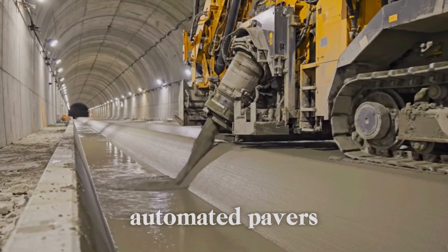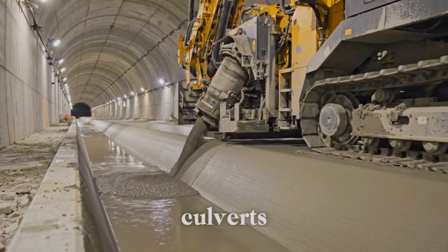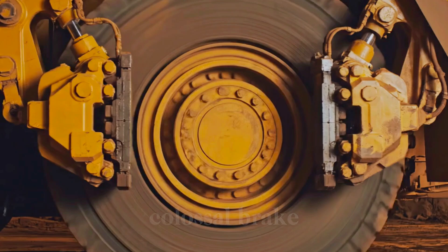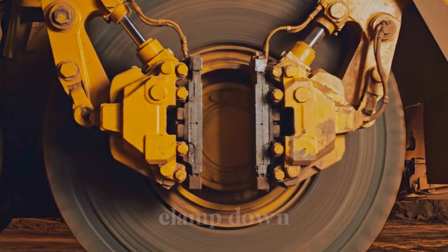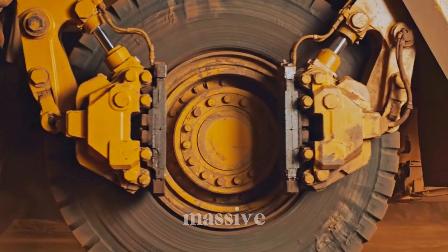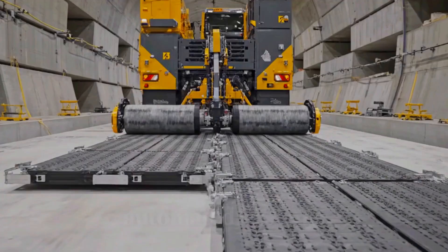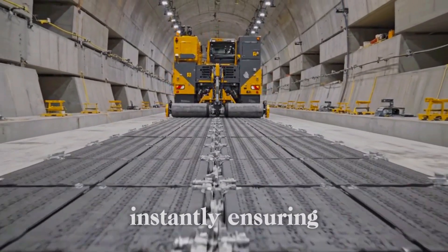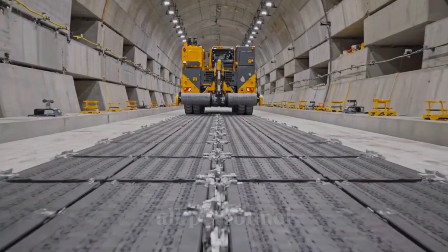Automated pavers flawlessly extrude continuous drainage culverts, instantly controlling the collection and flow of all groundwater. Colossal brake systems instantly clamp down, flawlessly ensuring controlled, safe stops for massive, fully loaded haulers. Automated systems flawlessly lay continuous, modular walkways, instantly ensuring safe, symmetrical access for all personnel.